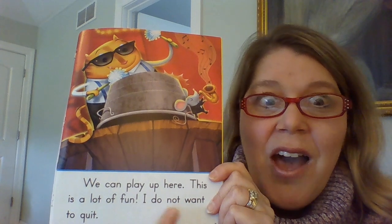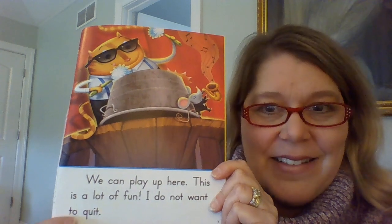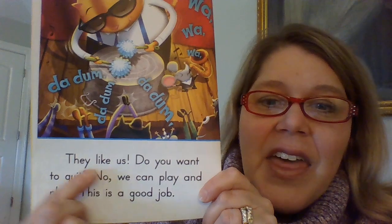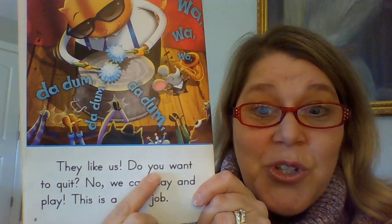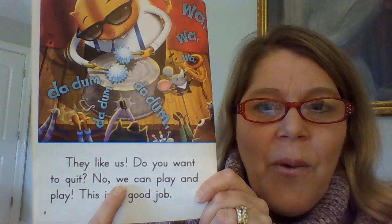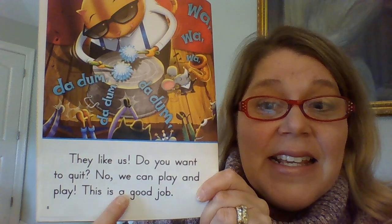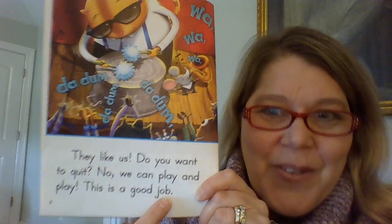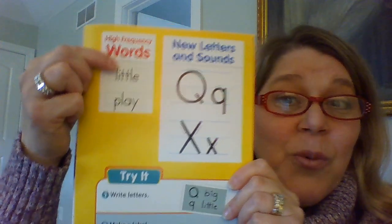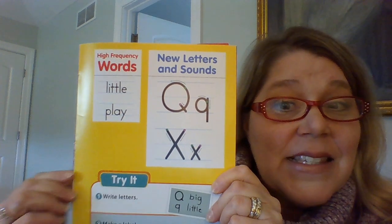I do not want to quit. They like us. Do you want to quit? No. We can play and play. Our words were little and play, and our letters were Q and X in that story.